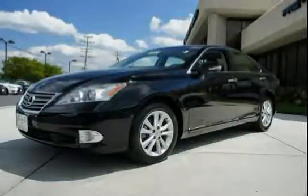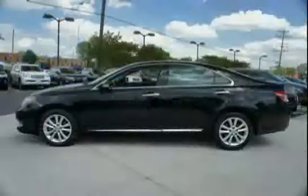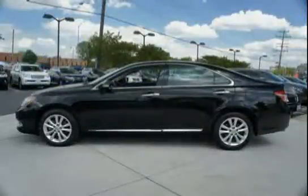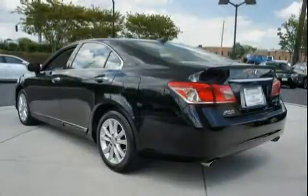This 2011 Lexus ES350 is equipped with a navigation system, front wheel drive, four wheel anti-lock brakes, water repellent front door glass, dark emergency interior trunk release, dual front twin chamber airbags incorporated, and passenger occupant classification.